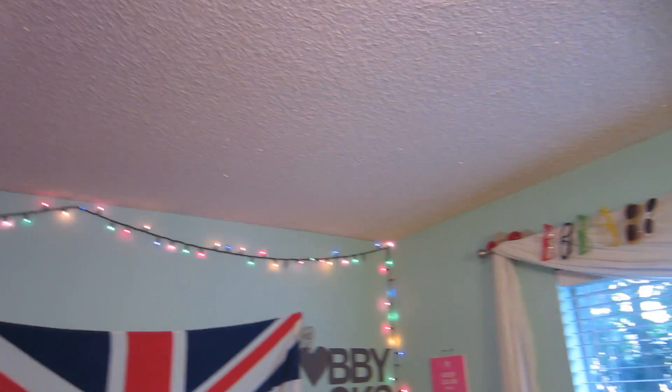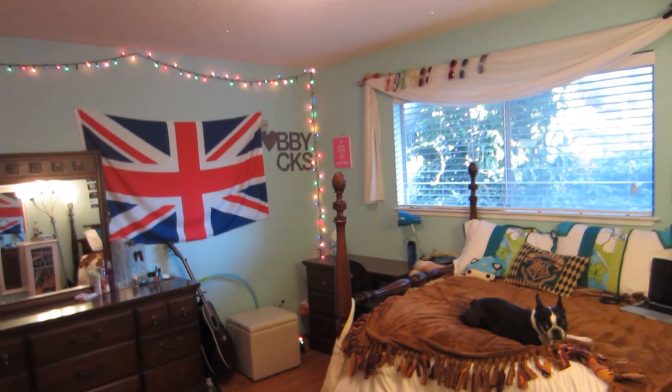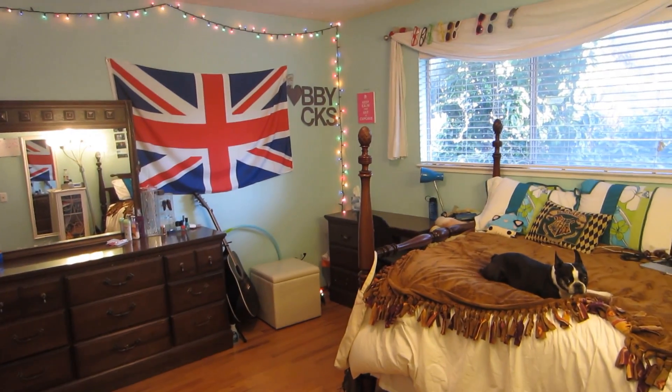I have my Christmas lights that I've had for a while. Here's what it looks like from the doorway. Oh, Sydney's on my bed — cute.